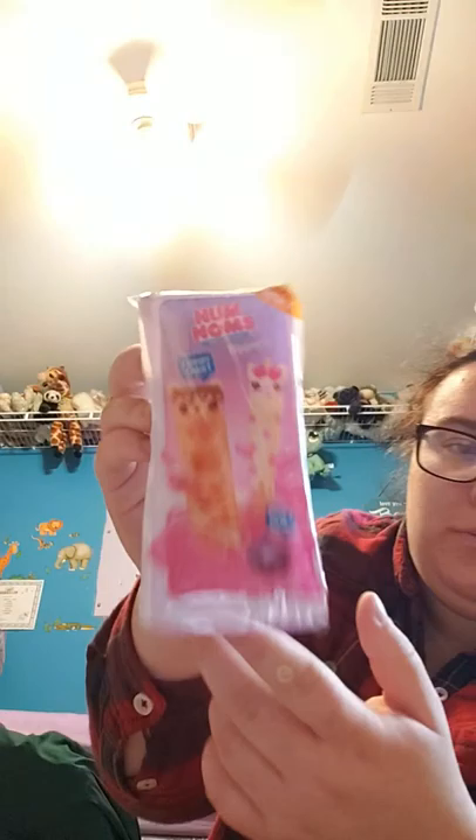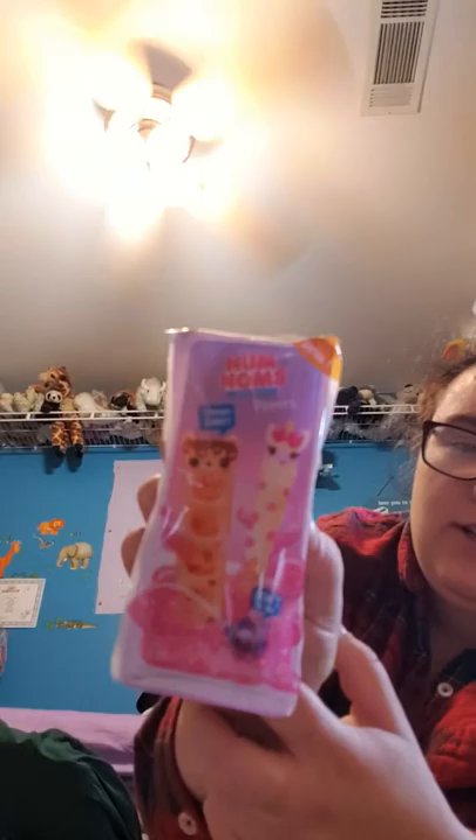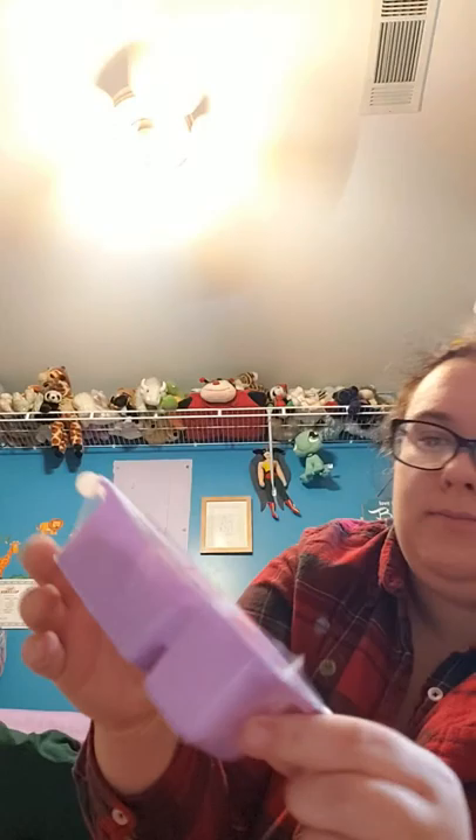I'm only going to show you one of these because I have four in total. They are the Dippers Num Noms — you get a little dipper, you get a little toy, and you get some slime. These were marked for $2 and you still get them for 50% off, so it was one dollar. And everything is still in there, as you can see. There's four of those.